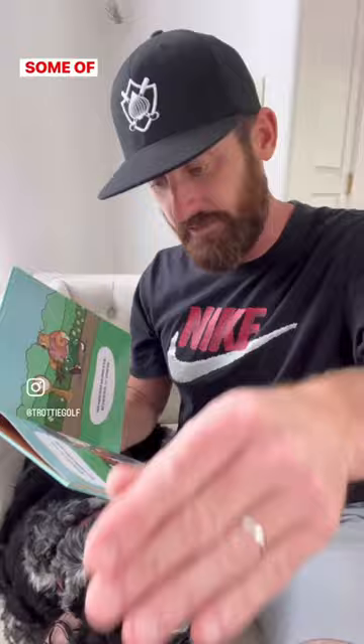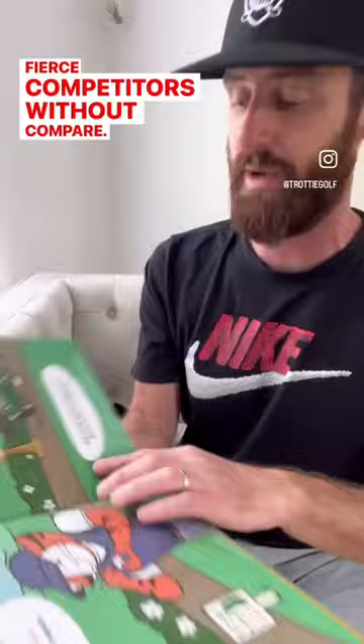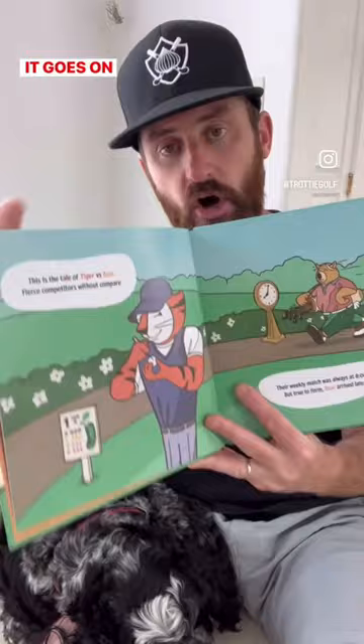Some of the vibe goes as follows. This is The Tale of Tiger vs. the Bear. Fierce competitors without compare. Their weekly match was always at eight, but true to form, Bear arrived late. It goes on like that as we go through with a cheeky little twist at the end.